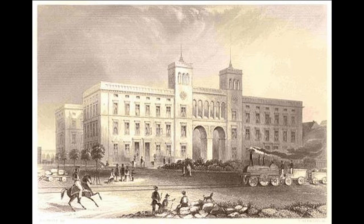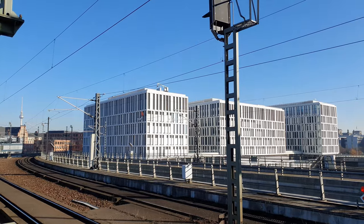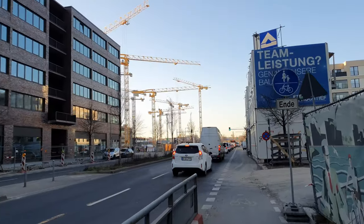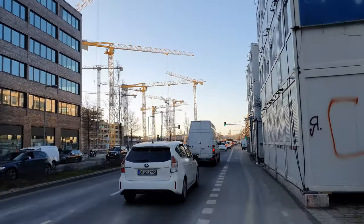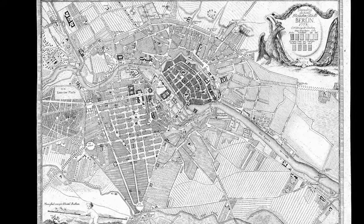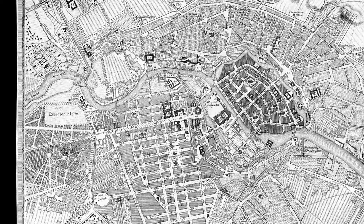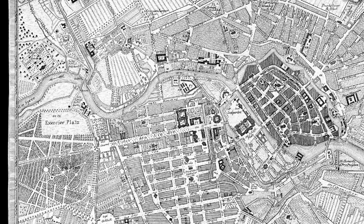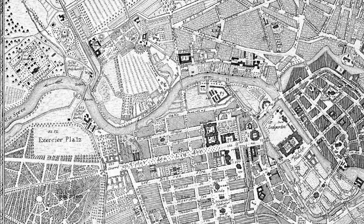In the first video I would like to trace the historical development of the area, explain the background and plans, and show the buildings that have been built around Berlin Central Station south of Invalidenstraße. In the second video we will explore the district to the left and right of Heidestraße. Let's start by answering the first question: how can it be that smack in the middle of Berlin there is such a large swath of undeveloped land? To answer this, let's first take a look at the area from a historic point of view.